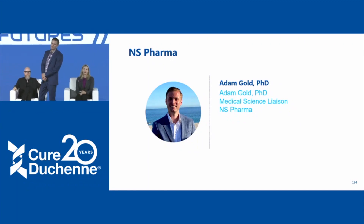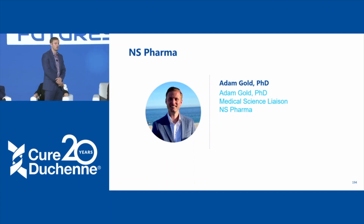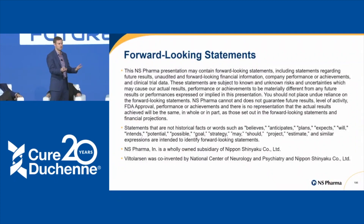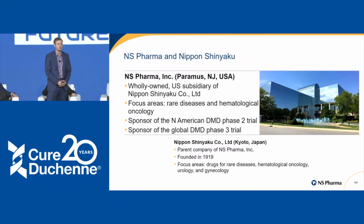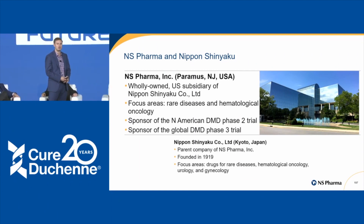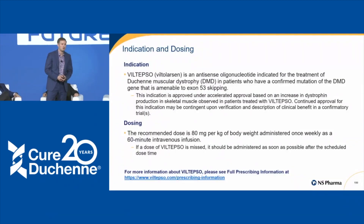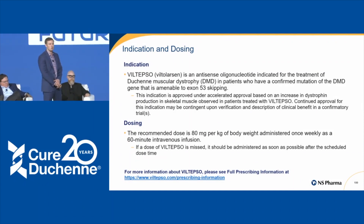Hi there. My name is Adam Gold, and I'm part of the medical affairs department for NS Pharma. It's my honor and privilege to be here to tell you about Viltepso and its clinical development program. NS Pharma is a wholly owned U.S. subsidiary of Nippon Shinyaku, located in Paramus, New Jersey; our parent company is in Kyoto, Japan, and has been established in the rare disease industry for over 100 years. Viltepso is an antisense oligonucleotide indicated for treatment of Duchenne muscular dystrophy for patients with a confirmed mutation amenable to exon 53 skipping.